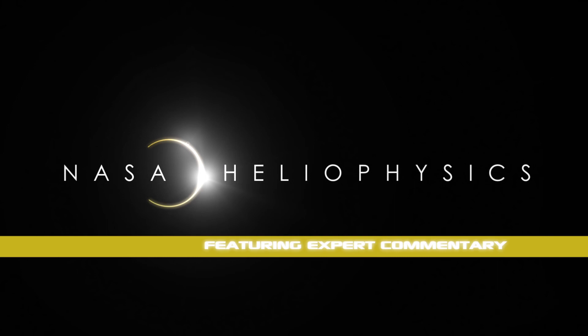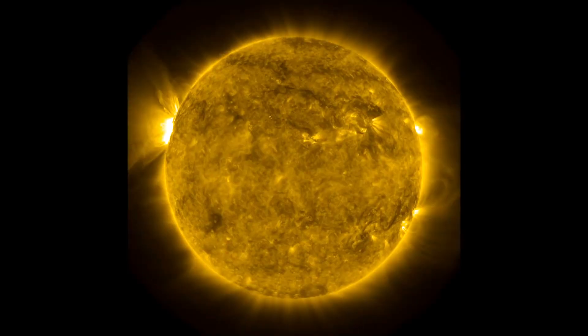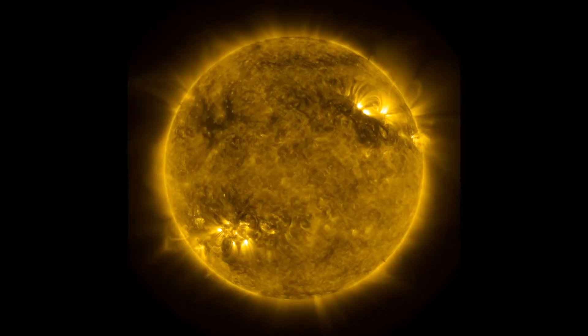Hi, this is Alex Young. I'm a heliophysicist at NASA's Goddard Space Flight Center, and many of you may have seen the video recently that showed the Sun for the past three years observed by the Solar Dynamics Observatory. I also saw this recently, thought it was a really cool video, and I want to share with you some of the interesting features I noticed in the video.